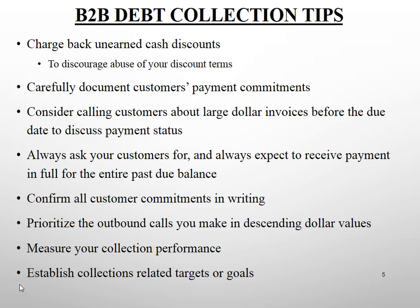Prioritize outbound collection calls in descending dollar value — call the largest past due balance first, the second largest second, and so on. That is the priority to apply to every day's collection efforts, all things being equal. Measure your collection performance because things that don't get measured don't get done, and establish collection-related targets and goals for your collectors.